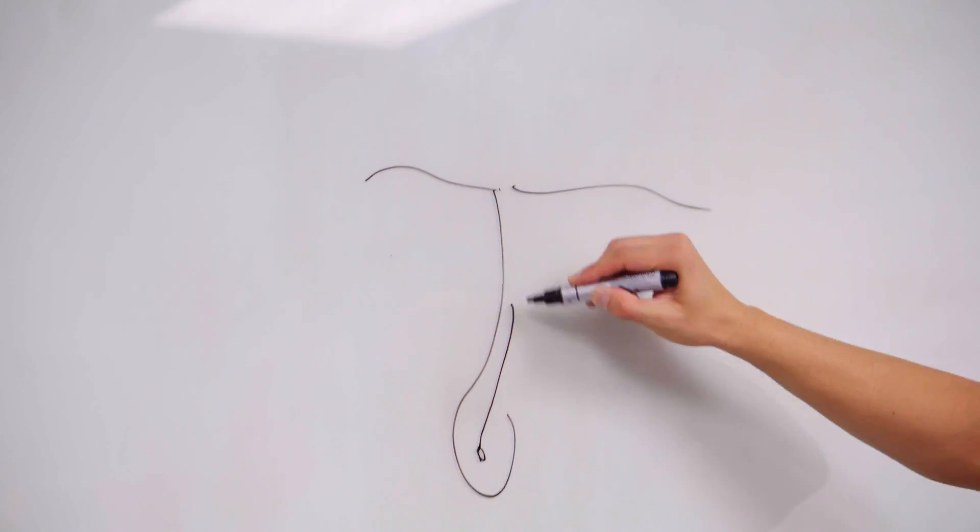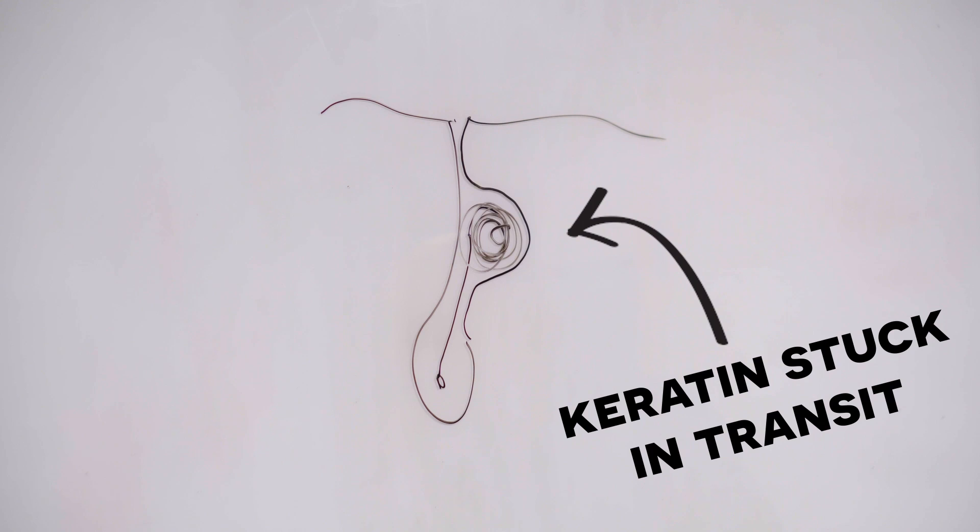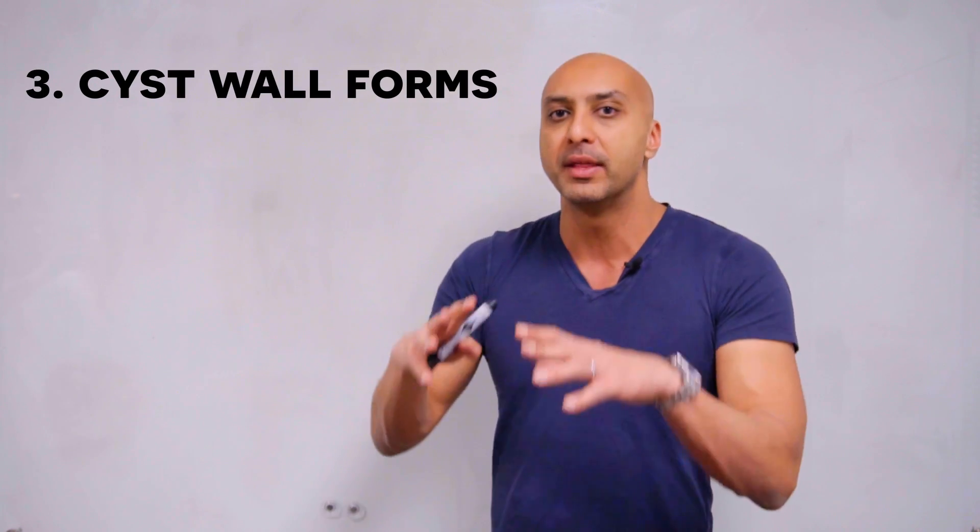Sometimes, instead of the hair coming out of the follicle, it gets stuck in transit. What happens is the keratin continues to be formed, but it can't get out of the skin, and the cyst wall starts to form. The hair follicle itself starts to expand, and that's the very early stages of a cyst forming.